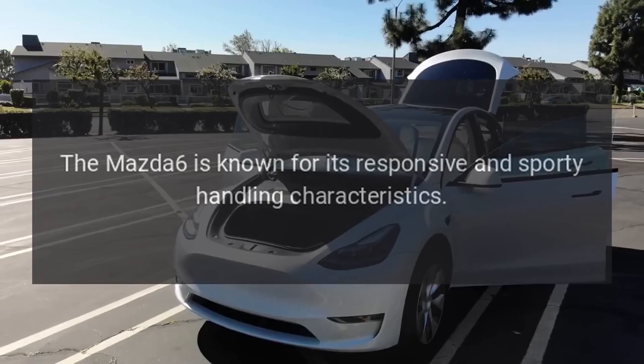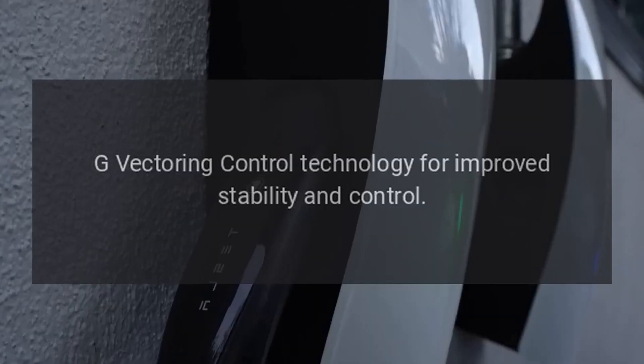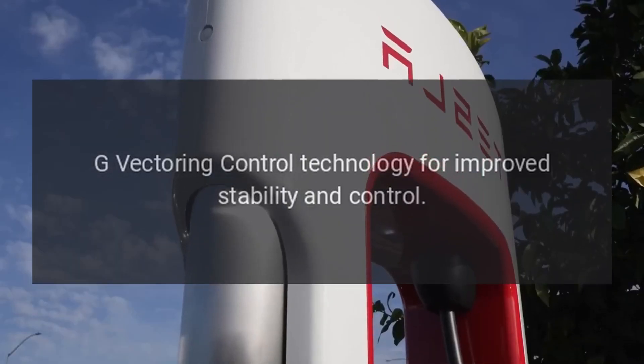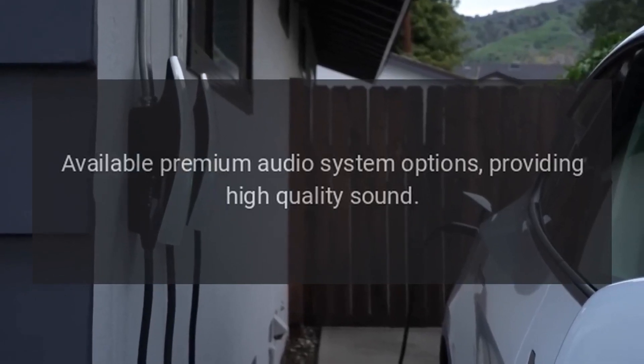Performance and handling. The Mazda 6 is known for its responsive and sporty handling characteristics. G-Vectoring control technology for improved stability and control. Audio system. Available premium audio system options, providing high-quality sound.